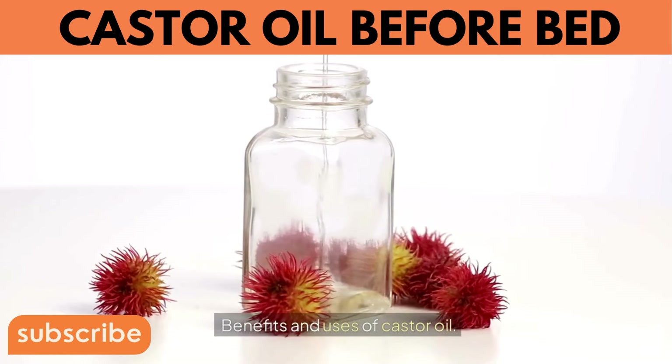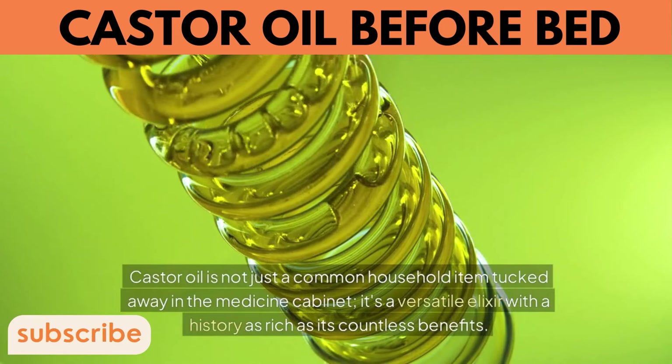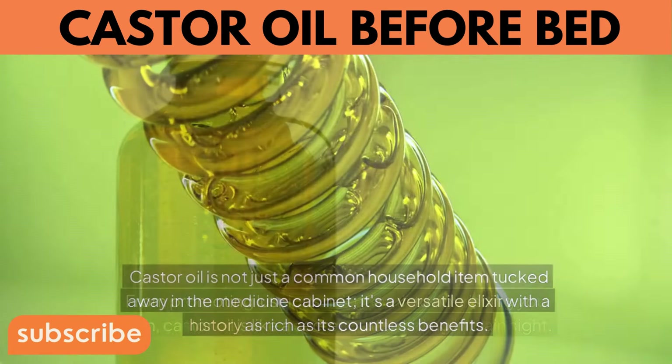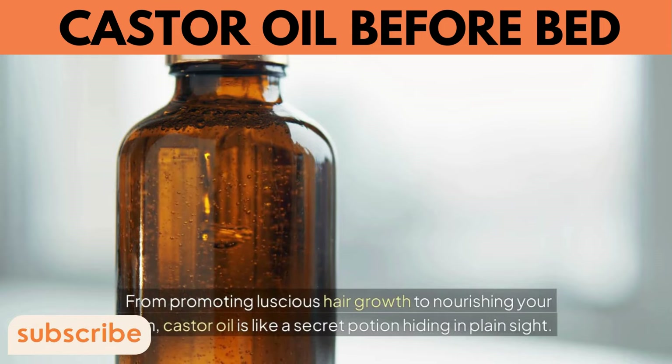Castor oil is not just a common household item tucked away in the medicine cabinet — it's a versatile elixir with a history as rich as its countless benefits. From promoting luscious hair growth to nourishing your skin, castor oil is like a secret potion hiding in plain sight.